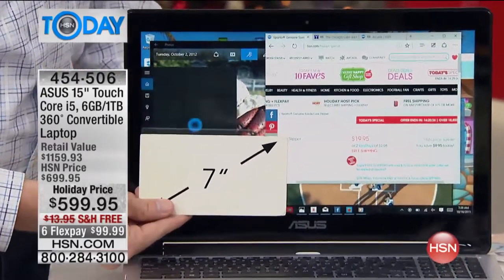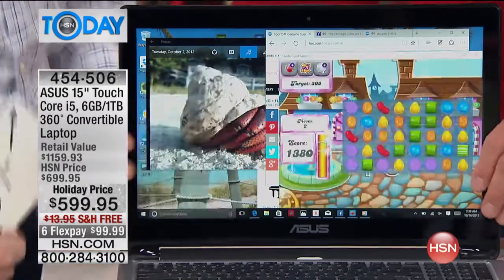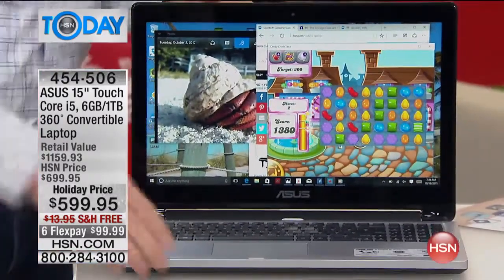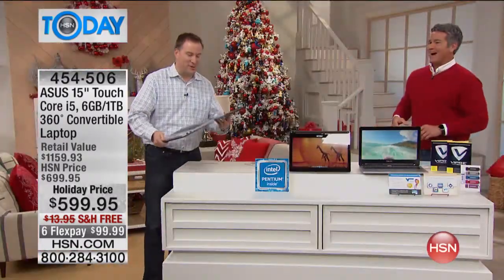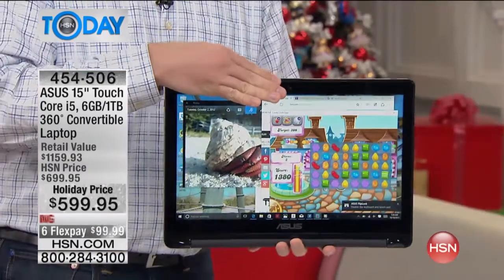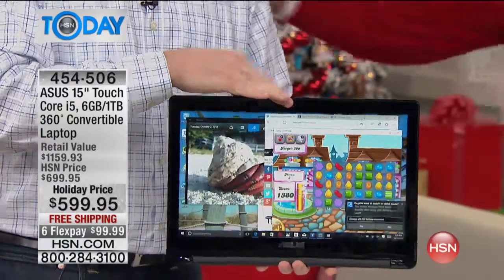There's a 7-inch tablet — pull that away, and there's your 15-inch tablet. But remember, it has a full-size keyboard. All you need to do is just turn it around, and now you can use it as a 15-inch tablet. It's the biggest tablet we've ever offered. Joe Harrison, everybody — we love Joe.